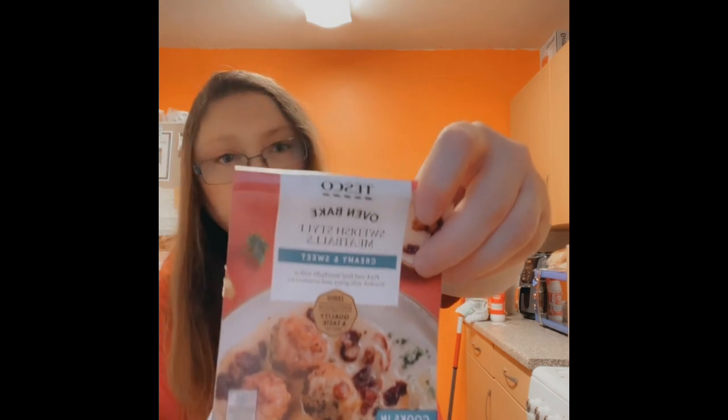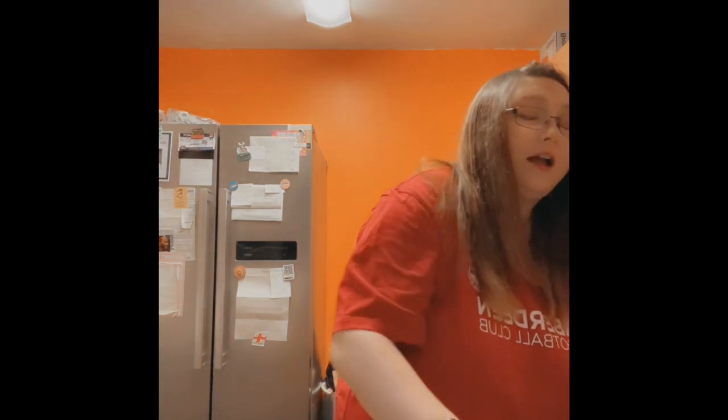They're good meatballs, not gonna lie — wow, they're nice. And that gravy they're in is delicious. Tesco oven baked Swedish style meatballs gets five out of five. The gravy's delicious, the meatballs are delicious. Let me try a wee cranberry — yeah, it works well. I'm starving!